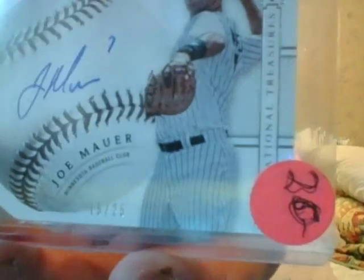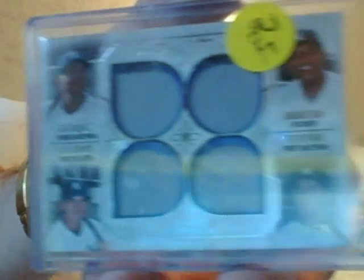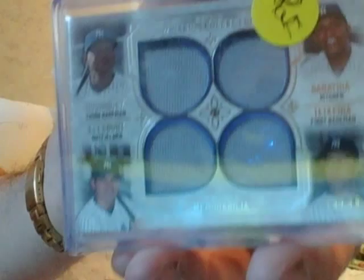Here's a Joe Maurer, numbered to 25, autograph on the ball. $15 for Joe Maurer on the ball. New York Yankees four pieces from Museum: Sabathia, Teixeira, Ellsbury, and A-Rod. $20 — I can't do better than that. Quad from a high-end product. I'm in New York, I put that out and it's gone.